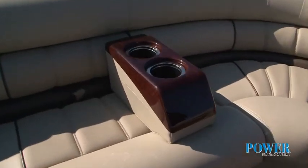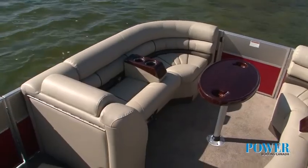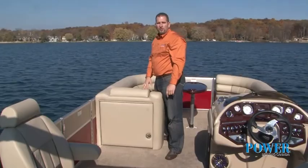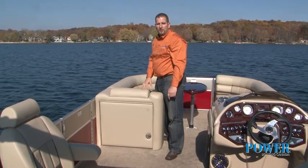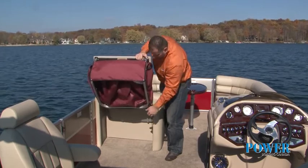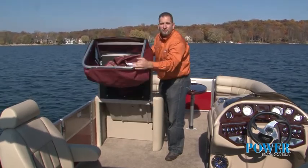As you can see, there's plenty of cup holders conveniently located throughout. Starcraft has done a good job of utilizing all the space on the boat. They've built this changing station right into the back of the seat so that it's out of the way, but yet accessible and easy to use.